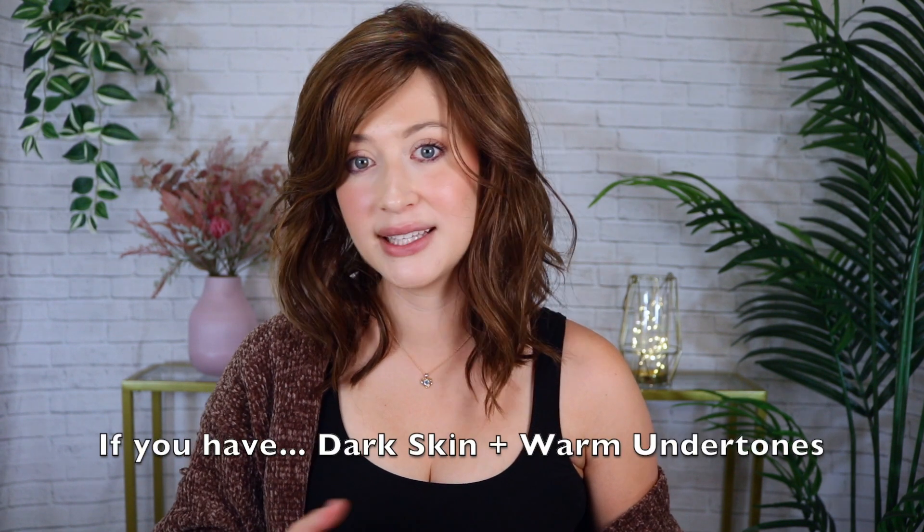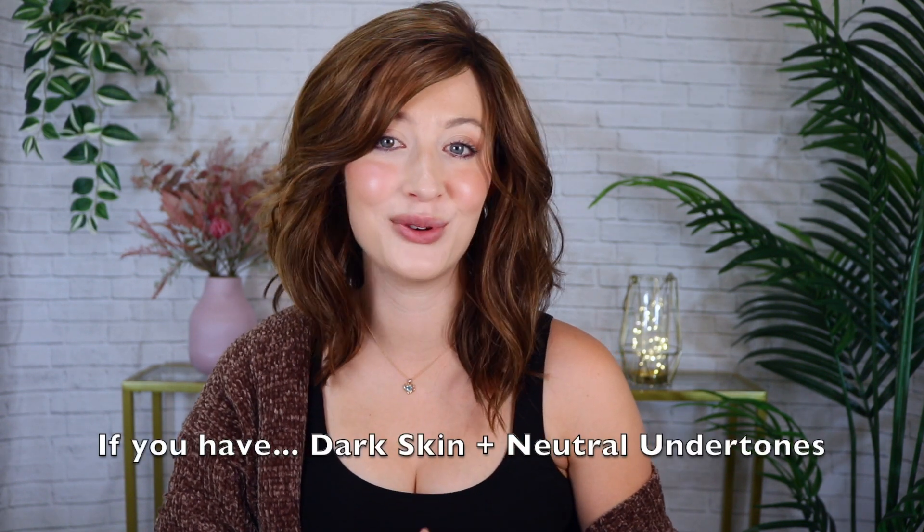If you have dark skin with warm undertones, you can play around with many warm hair colors — from honey blonde hues to warm reds and golden brunette shades. If your hair is naturally dark, an ombre hair color would be a great choice because it'll help enhance your golden undertones while still keeping your dark roots looking natural. I especially like rooted wig colors with rooting similar to my own hair. If you have dark skin with neutral undertones, you can try anything from ashy tones to fiery reds to golden shades, though I recommend choosing a color close to your natural shade if you're only looking for a subtle change.